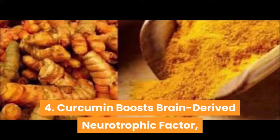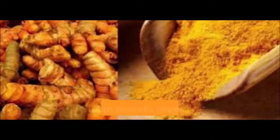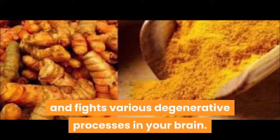4. Curcumin boosts brain-derived neurotrophic factor (BDNF), linked to improved brain function and a lower risk of brain diseases. Curcumin boosts levels of the brain hormone BDNF, which increases the growth of new neurons and fights various degenerative processes in your brain.